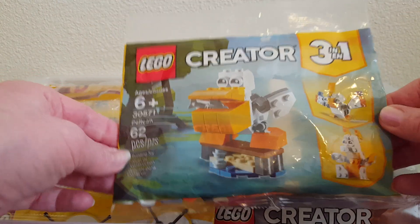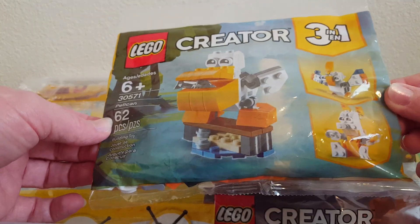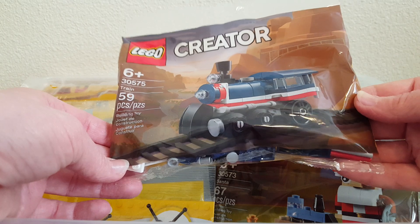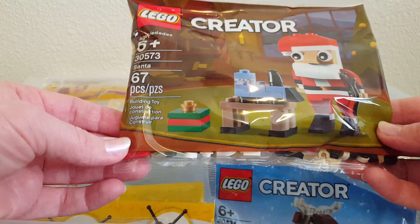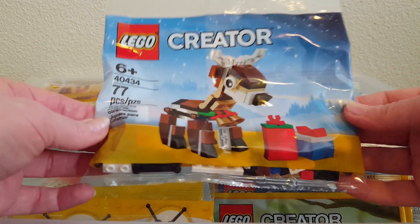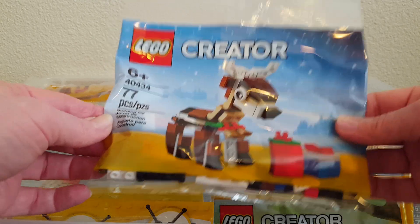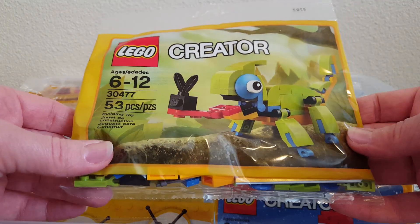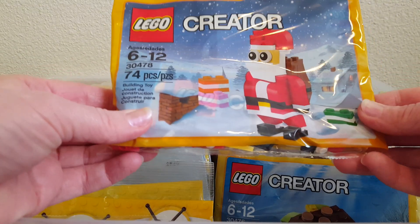Some of these I got as promotions, some I bought, and some I got at conventions. There's a little Creator three-in-one train set, Creator Santa, Creator reindeer, and a cute little Creator chameleon with a fly on his tongue. Then another Creator Santa.